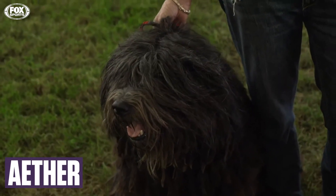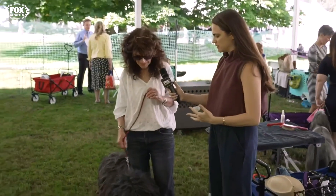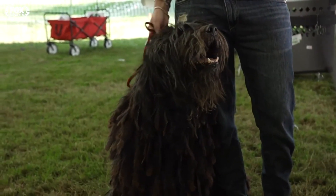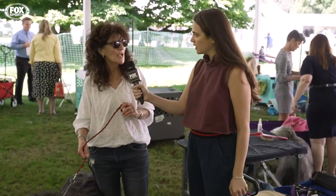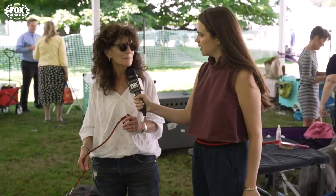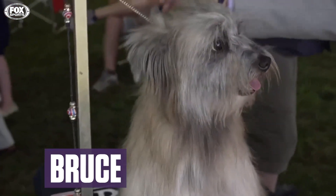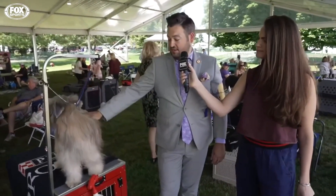When it comes to getting her ready to show, what grooming techniques do you have to do? A bath. That's it? Pretty much, yeah. A bath, probably like two days before. Other than a bath a few days before a show, we just mist with water, make sure there's no tangles, do a quick brush through. And other than that, we just make sure his nails are done. As long as he's happy, he looks great.